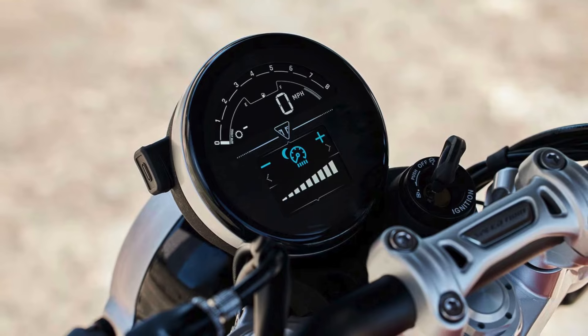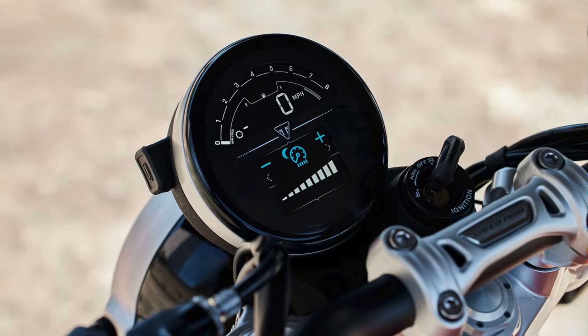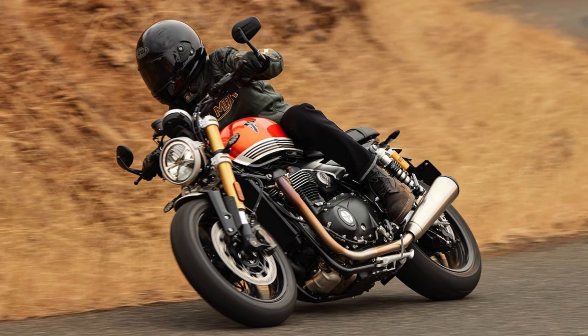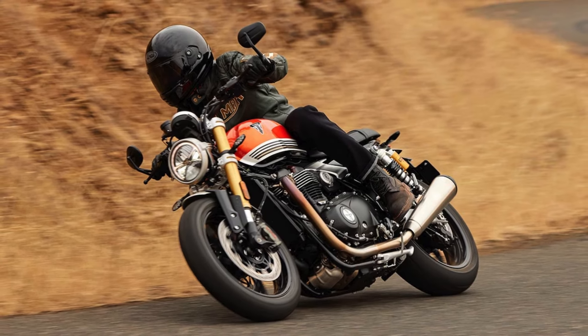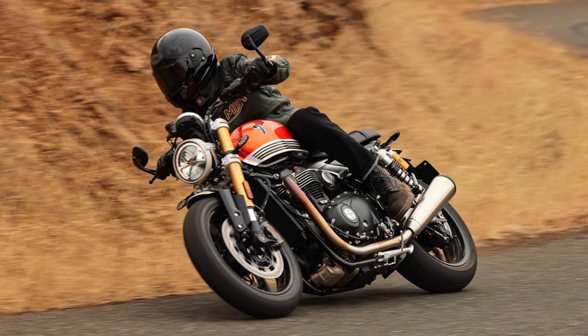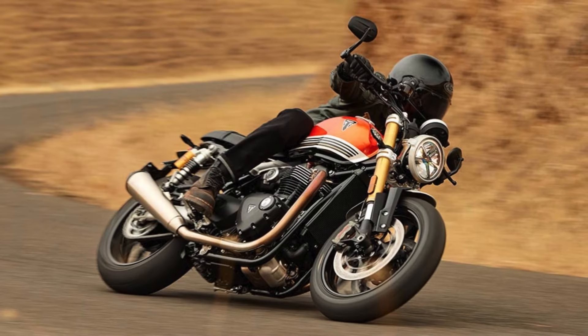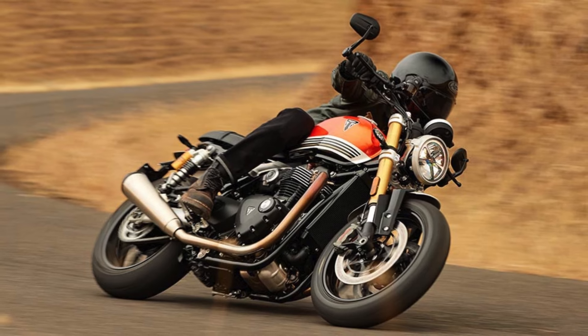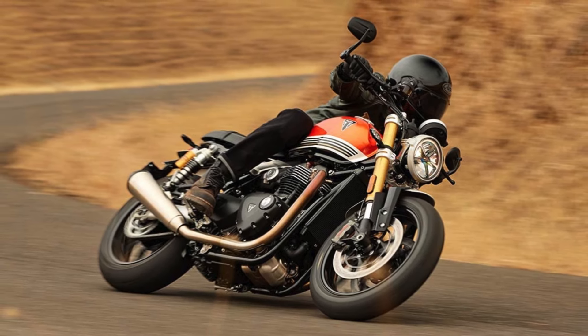The Speed Twin 1200 RS isn't just about speed — it's about the experience. With features like Triumph Shift Assist for seamless gear changes and three riding modes, including a thrilling sport mode, it invites riders to explore their limits while keeping safety in mind. In short, this bike is not just built for show — it's ready to steal the spotlight on any road.